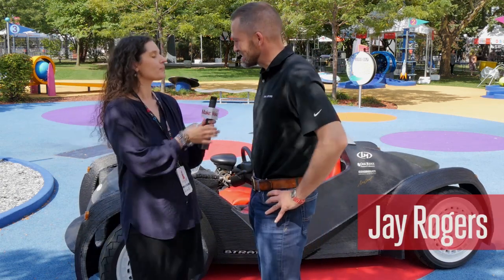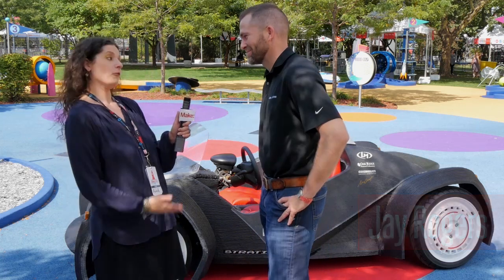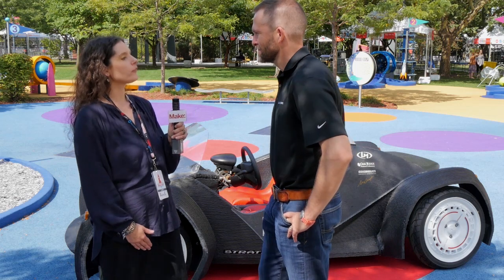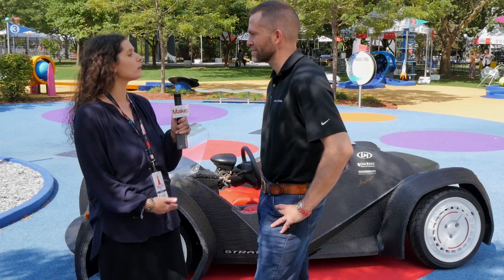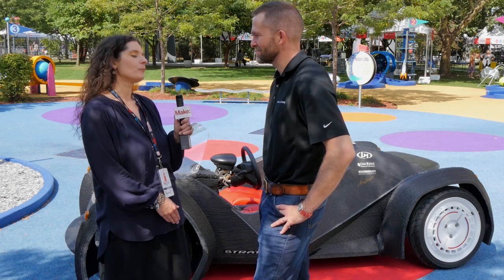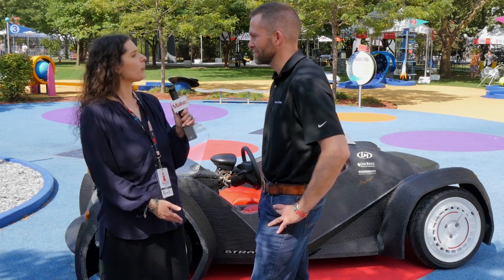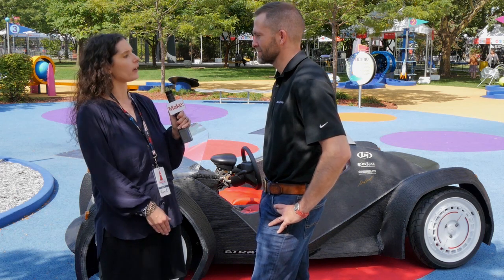So Jay, great to meet you. Nice to meet you too, thank you for having me. So you just got done with your talk at MakerCon. That's right. You talked about all kinds of co-creation processes that happen in your microfactories, and there are two of them right now with more planned. Tell me a little bit about that process, how it works, how designers share files.